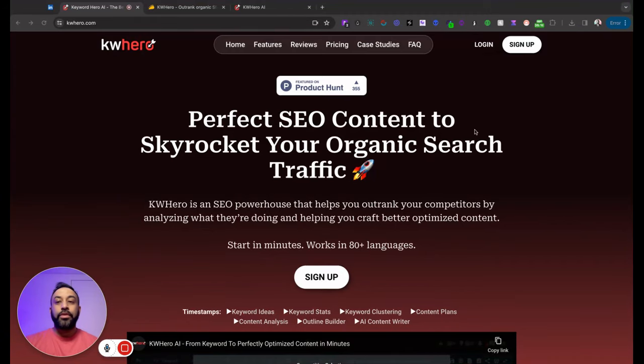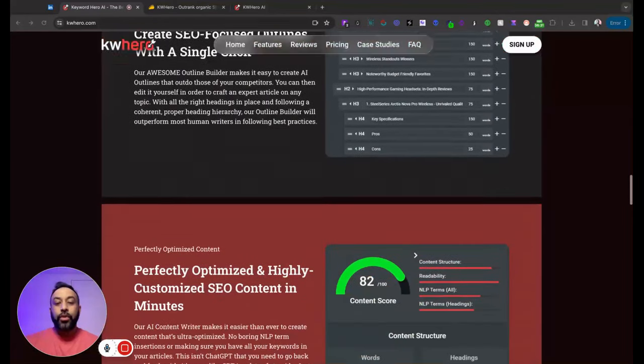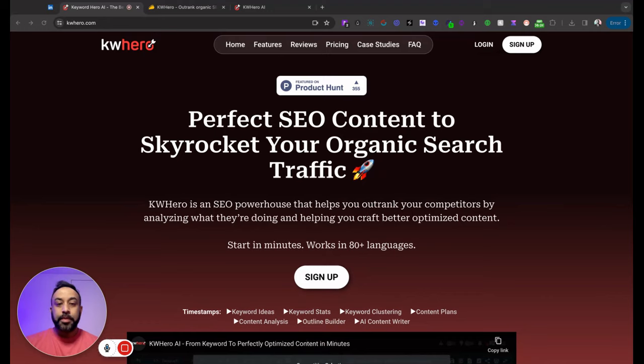So this is the KW Hero website. They've got some case studies and a sales letter. I already have a couple of content optimization tools, but if a tool can speed up my workflow and make me more productive, it's totally worth it. I saw KW Hero on AppSumo and was on the fence because I have two or three other tools that seem comparable. I'll make some comparison videos later, but I went ahead and gave it a shot to see if it could speed up my workflow — and I'm so glad I did.